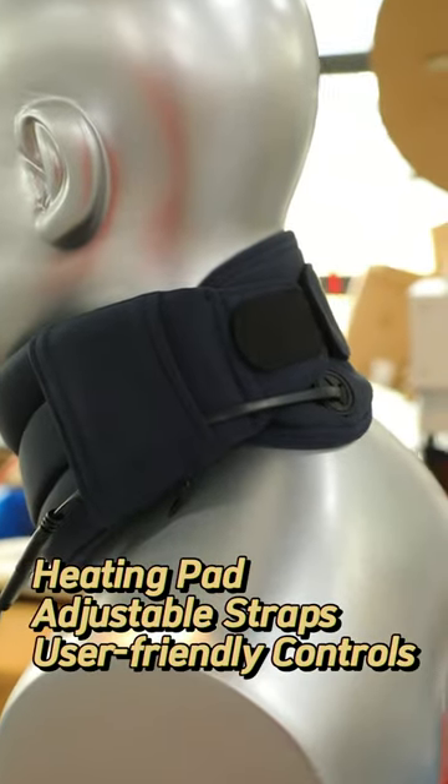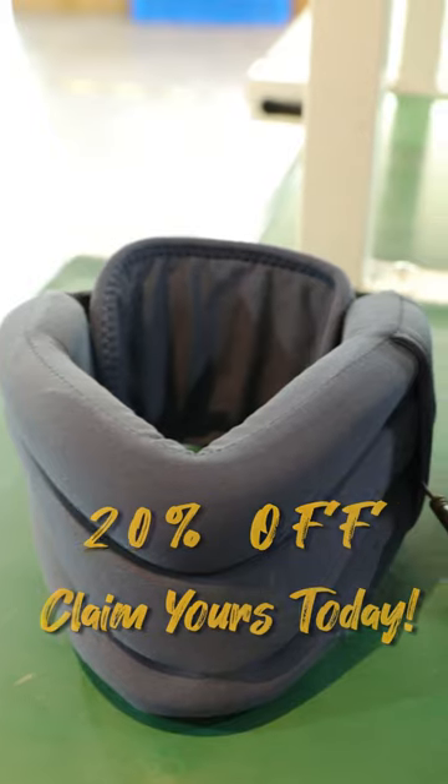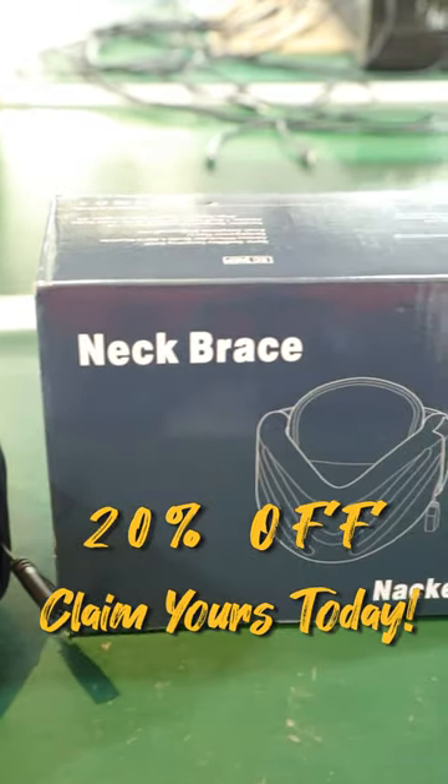Discover the features: built-in heating pad, adjustable straps, and user-friendly controls. Bring home the comfort you deserve with our soft neck brace with heat, straight from our factory to you.